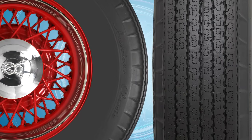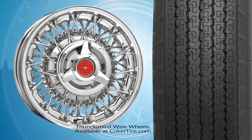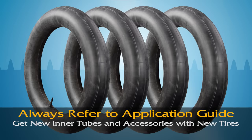American Classic bias-look radial tires feature a tubeless bead design, but particular wheels, including Thunderbird wire wheels, require tubes for proper inflation. Be sure to check your application and get new tubes with your order.